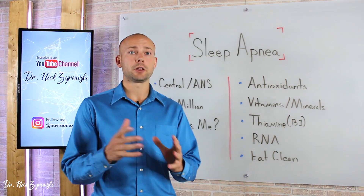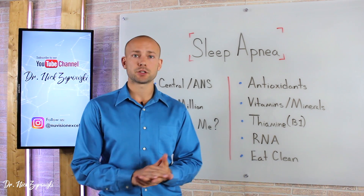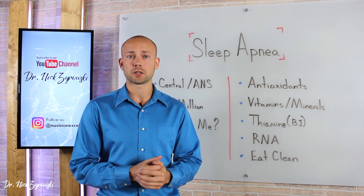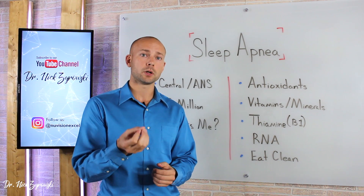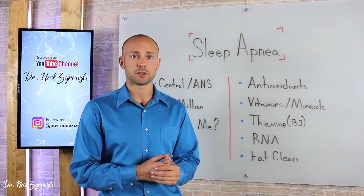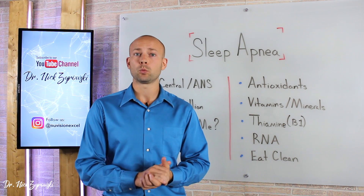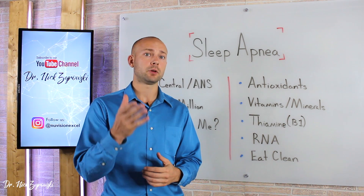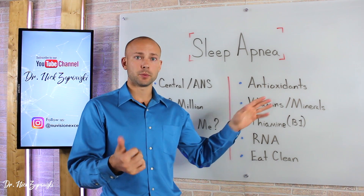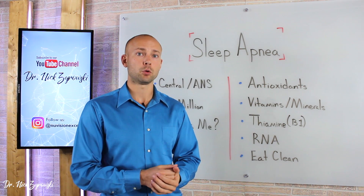Let's talk about all the different nutrients and methods I use to support reversing sleep apnea. First on our list is antioxidants. Patients who have sleep apnea are known to have an increased amount of oxidative stress and a decreased amount of antioxidant activity in the body. To support reducing oxidative stress and increasing antioxidants, it's great to take a powerful antioxidant supplement. Sleep apnea patients also responded well to N-acetylcysteine, which is a precursor to the most powerful antioxidant in the body — glutathione. Take a broad spectrum antioxidant supplement and also use N-acetylcysteine to support this whole process.